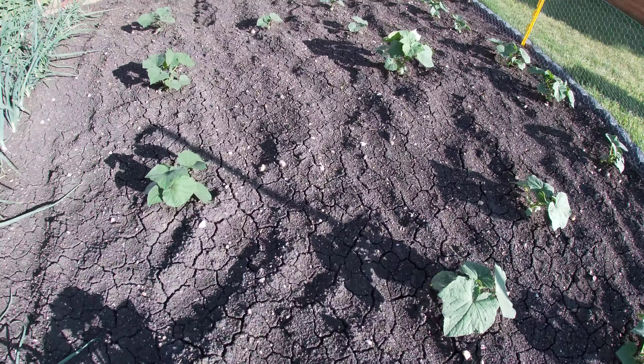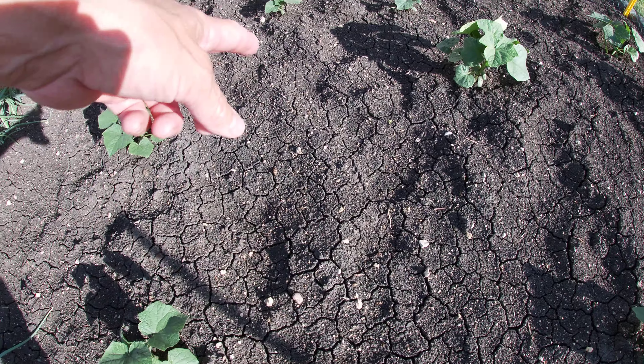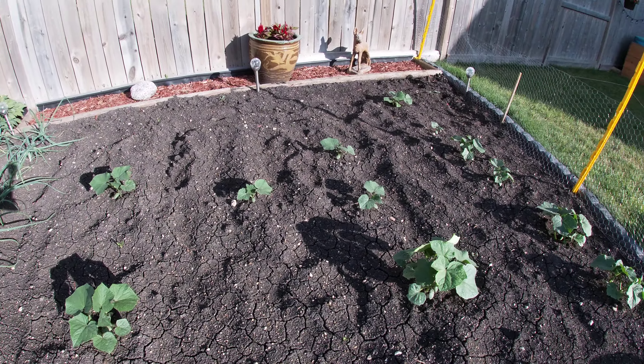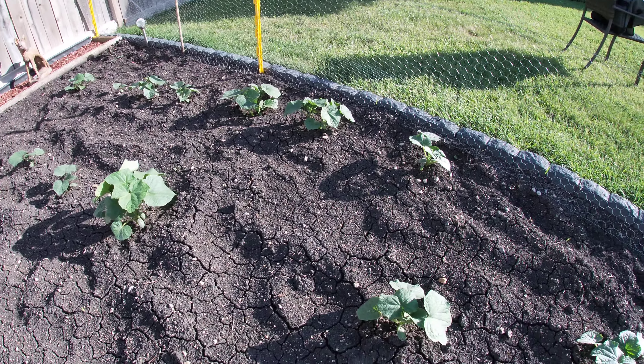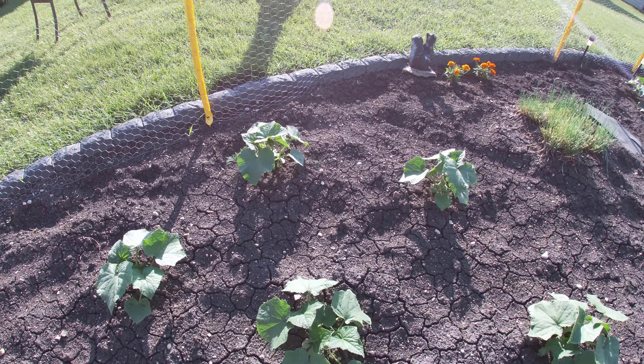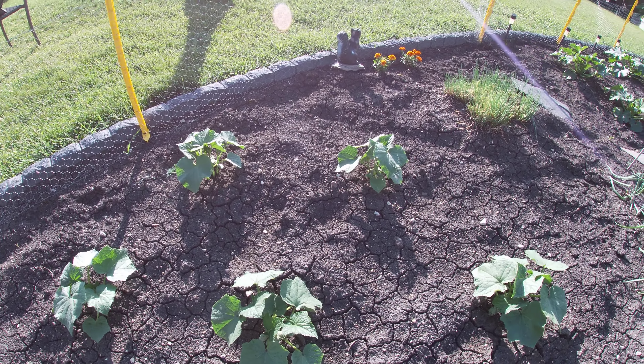It is scorching outside — it's 33, feels like 39 — so I'm only going to be out here for a couple moments. Strawberries are really suffering in this heat, really need to get some water down. Got a few good batches out of them but not a lot this year. Potatoes — let's jump right in — check it out, look at the size of these things, and they're really flowering.